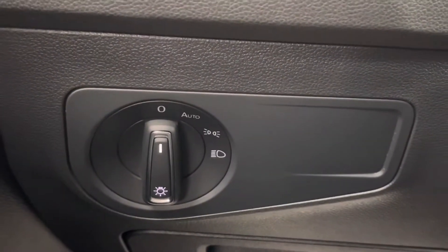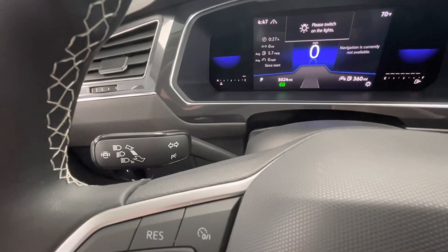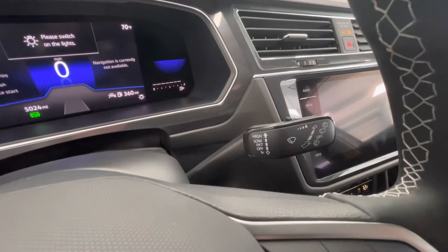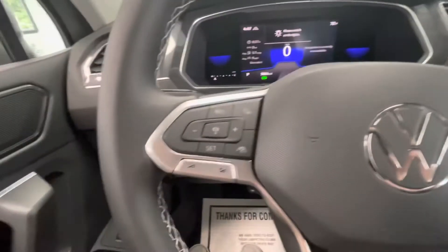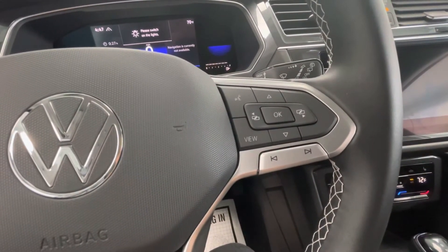To the left of your steering wheel you will have your headlight options. The left knob behind your steering wheel will be your turn signal as well as your bright lights. The right knob behind your steering wheel will be your windshield wipers. On the left side of your steering wheel you will have your cruise control, and on the right side you will have your dashboard options as well as your voice/talking options.